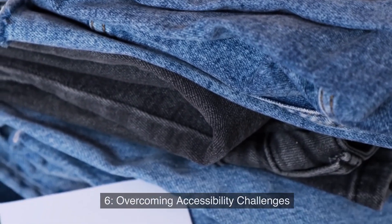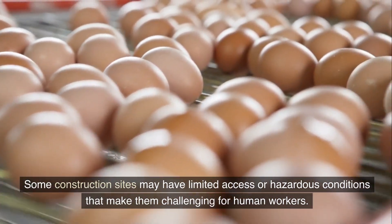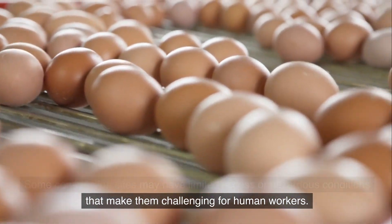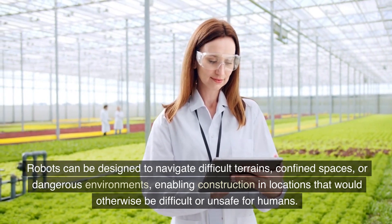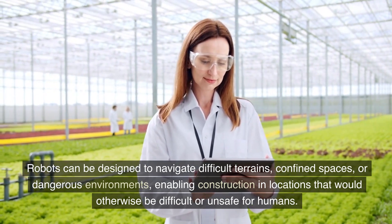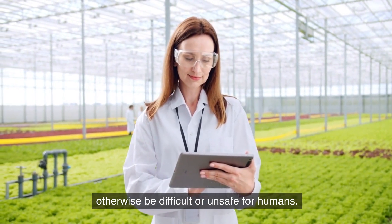6. Overcoming Accessibility Challenges. Some construction sites may have limited access or hazardous conditions that make them challenging for human workers. Robots can be designed to navigate difficult terrains, confined spaces, or dangerous environments, enabling construction in locations that would otherwise be difficult or unsafe for humans.